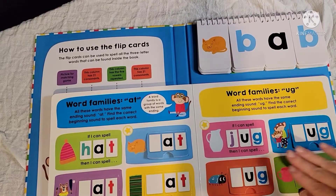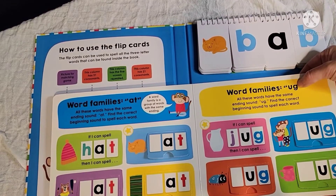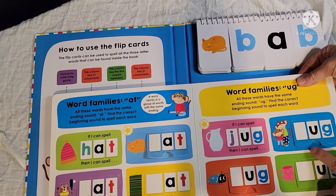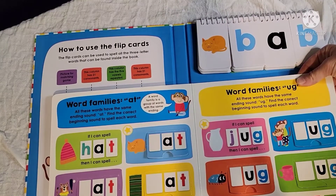The next page is the same concept, this time for the -UG word family: JUG, HUG, BUG, and MUG.